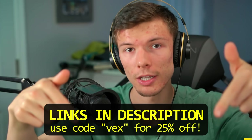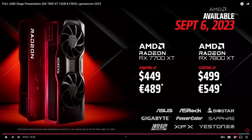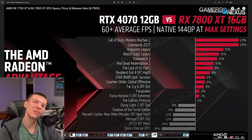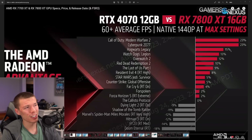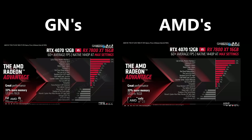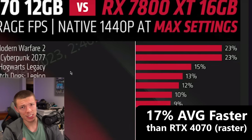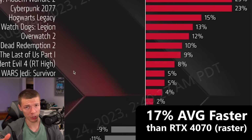Let's talk about the $500 7800 XT first — I'm skipping over the 7700 XT with good reason. AMD did show some performance benchmarks, so take this with a grain of salt. I did notice that the screenshot I grabbed was actually from Gamers Nexus's video — they have watermarked benchmarks that were slightly different from the official ones. Based on what AMD showed, the RX 7800 XT is 17% faster than the 20% more expensive RTX 4070.